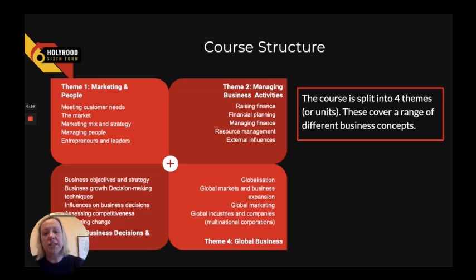We start by looking at marketing and finance, and within that course we get a really good range, looking at entrepreneurs and leaders and how you can manage people. We also look at anything happening in the external environment, such as what's happening in the news and how that affects businesses, as well as the global nature of business and how that can affect UK businesses.